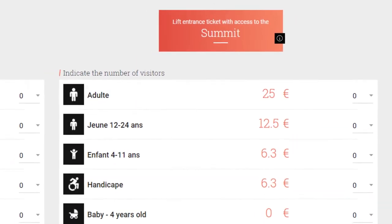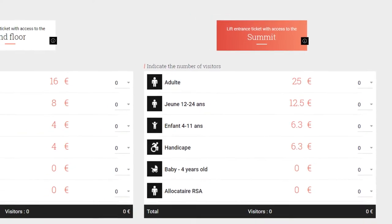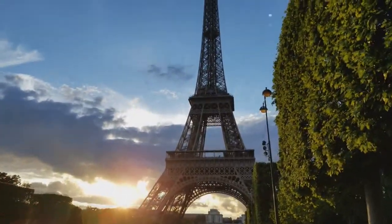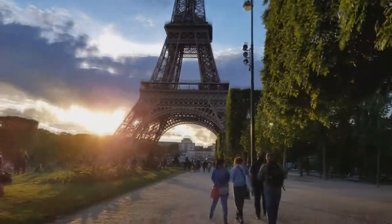The reason we're giving you this advice is because we booked too late and didn't get a chance to go all the way up to the third floor at 900 feet. So we recommend visiting the tower two different times, booking ahead of time for one of the two days that you're going to visit.